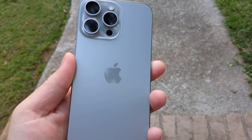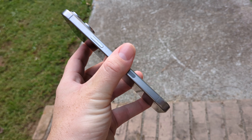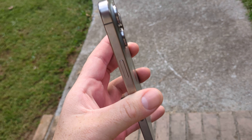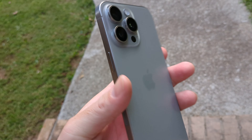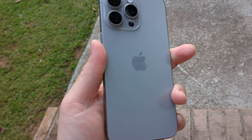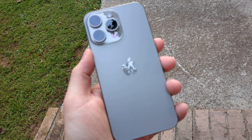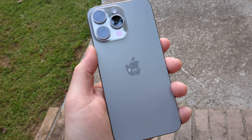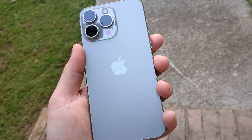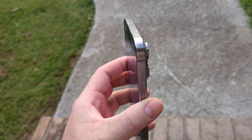My first impressions of the iPhone 15 Pro Max — the natural titanium is definitely the way to go. I absolutely love this color. It reminds me of my Platinum Sony that I had earlier this year before I got the black model. It feels so much better than the previous two iPhones. I think this is the best feeling iPhone since legit the iPhone 11 Pro Max. It just feels so good in the hand.